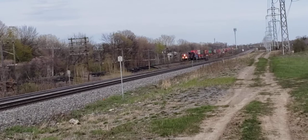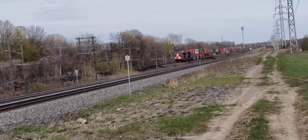Looks like a double stack train, and it looks like it's going pretty slow.